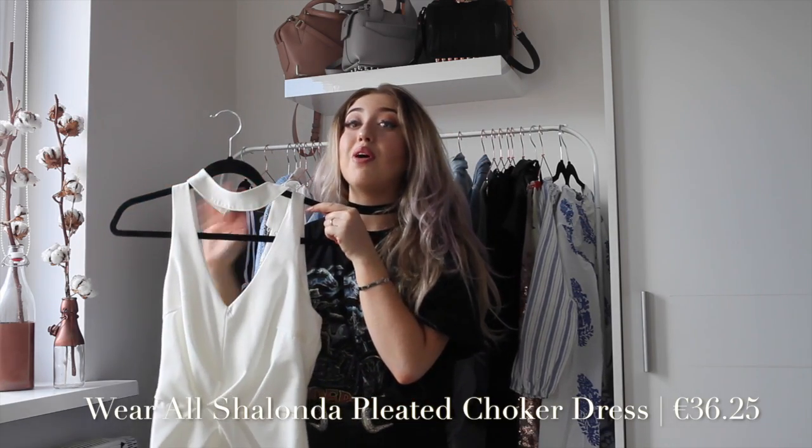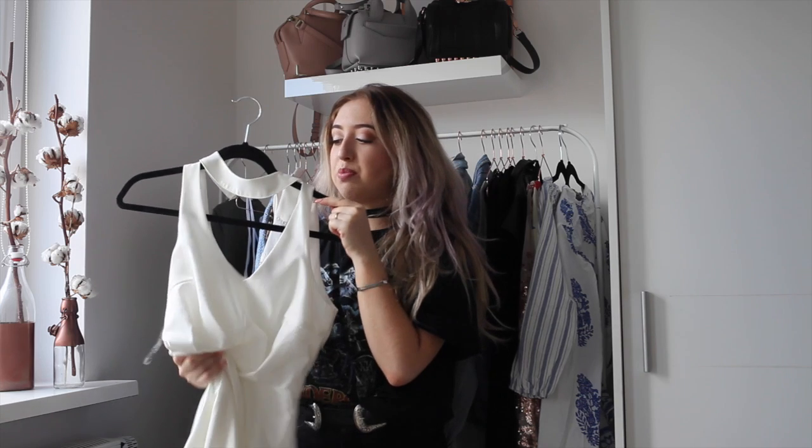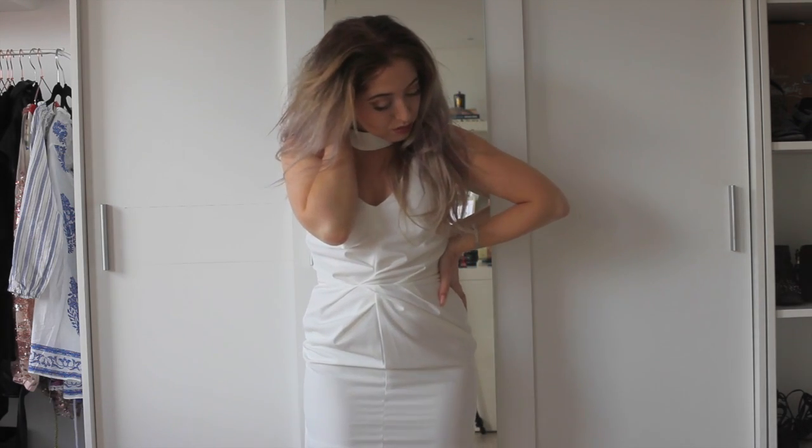I also got this super nice dress from Wear All and it looks so flattering on me. It's made from a little bit of a thicker material — it's very structured and it has a v-neck.